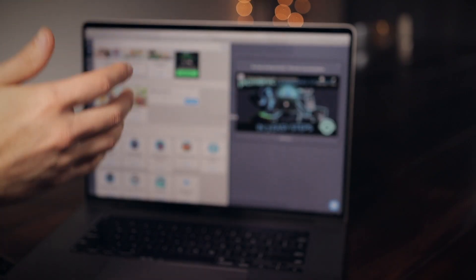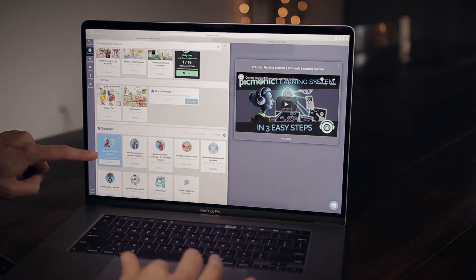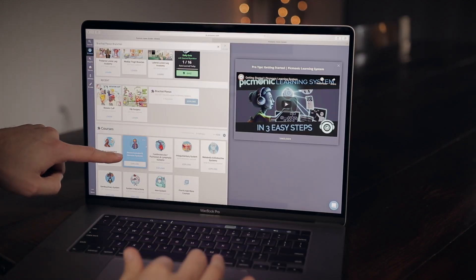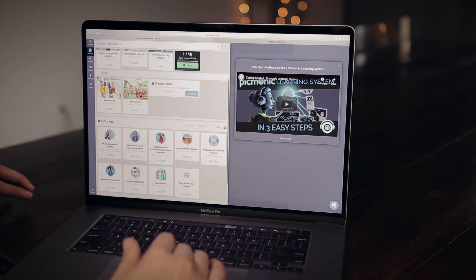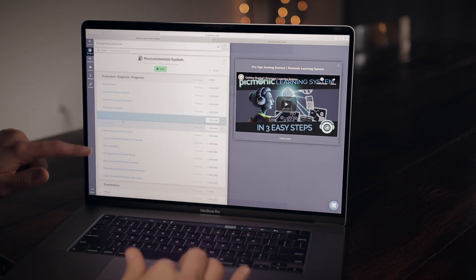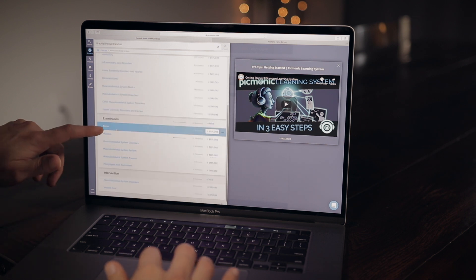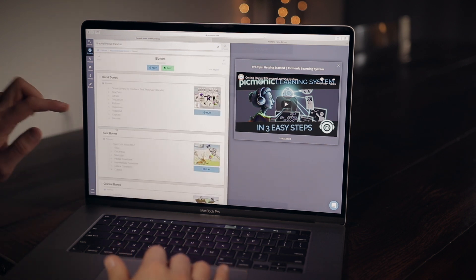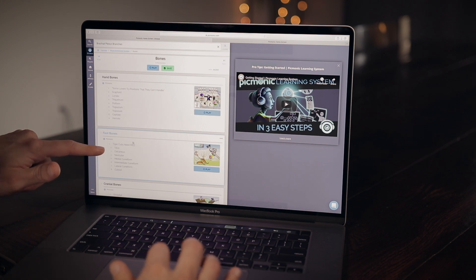When you log on you can browse different categories — the musculoskeletal system, nervous system, cardiovascular system, and all these different courses it has to offer. You click on a section and it takes you to everything you need to know for that category. So say I want to learn the bones — it goes into hand bones, foot bones, and so on.